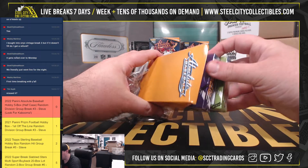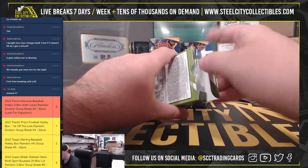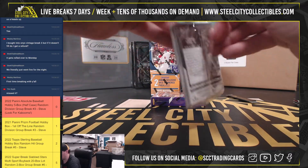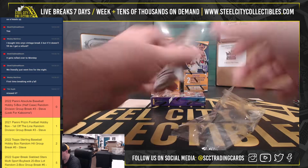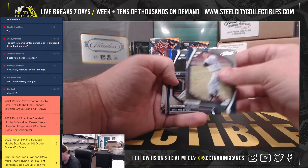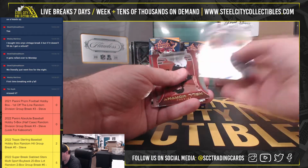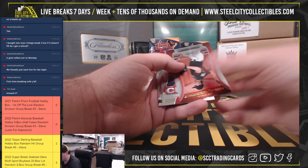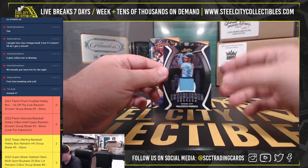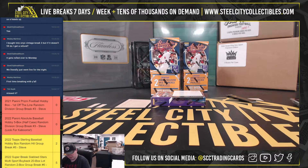Box number 2. Got a rookie class - Shane Baz, number to 149. Salvador Perez, number to 199. Established Threads - Alberto Mondesi, number to 299 for the Royals. American Central goes to Danny.